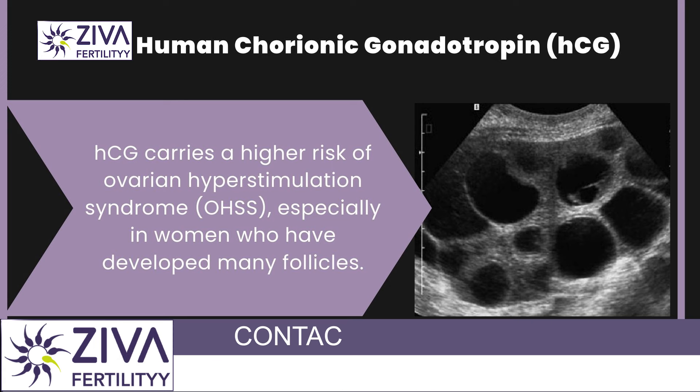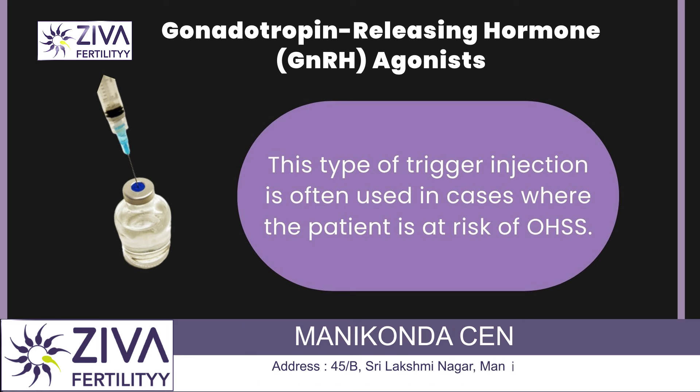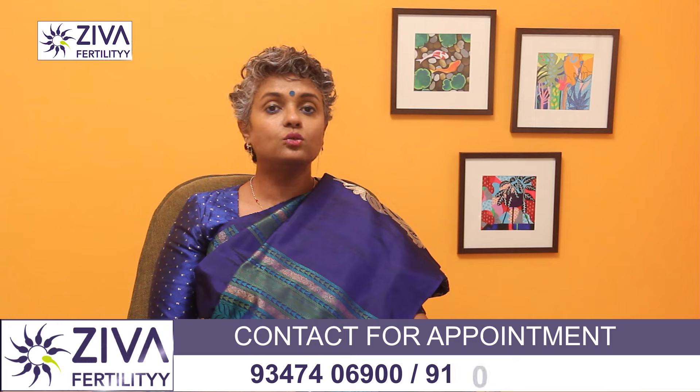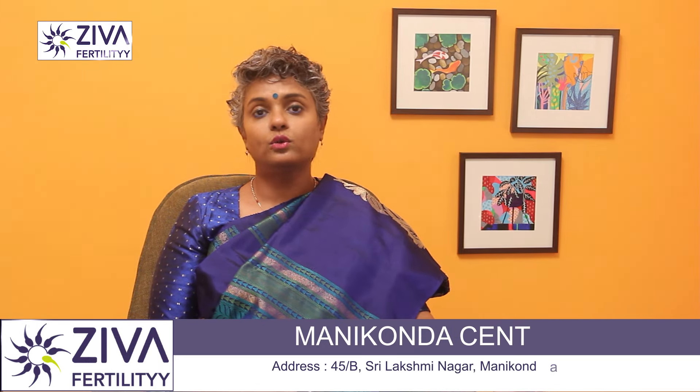Then there is the gonadotropin-releasing hormone agonist. This type of trigger injection is often used in cases where the patient is at risk of OHSS — ovarian hyperstimulation syndrome. GnRH agonists stimulate the pituitary gland to release a surge of LH and FSH, follicle stimulating hormone, which causes oocyte maturation, but it reduces the risk of OHSS.